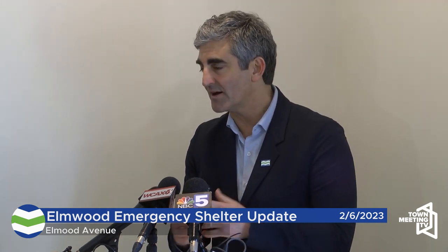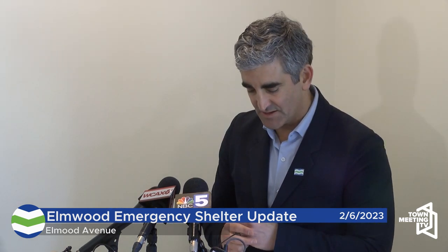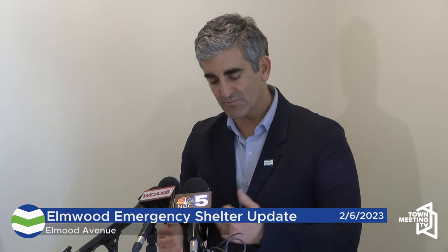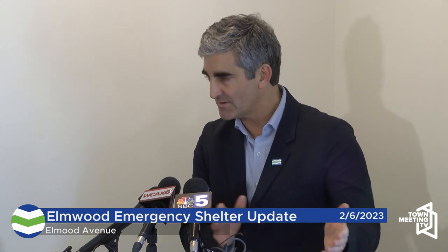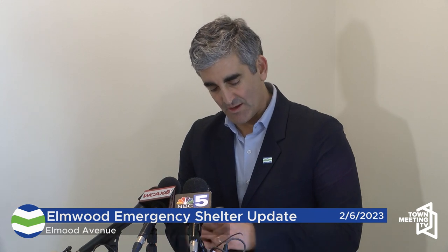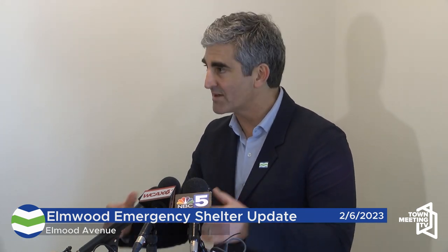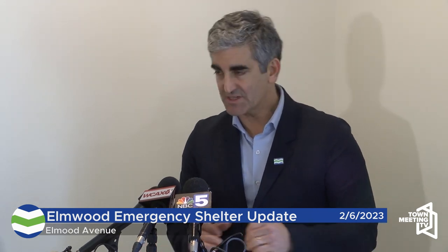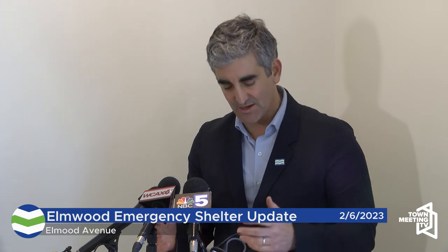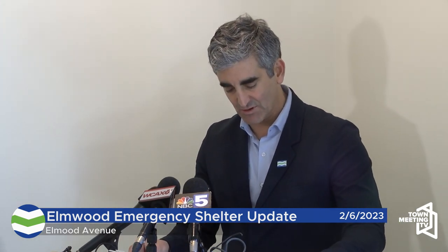Just last week, the city took a really unusual step, and with particular leadership from CEDO and support from the State Agency of Human Services and the Red Cross, an emergency cold weather shelter was set up at the Miller Center in the New North End, which serviced 60 unique individuals overnight between Thursday and Saturday, as the wind chill brought temperatures outside to more than 30 below zero. Those efforts were successful in part because of the significant work already underway to prepare for this facility. Howard Center outreach staff, our CSLs, and housing navigators were critical in reaching unsheltered and vulnerable individuals to inform them of the new facility and encourage them to take refuge there.